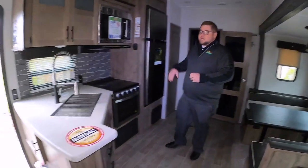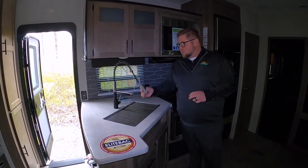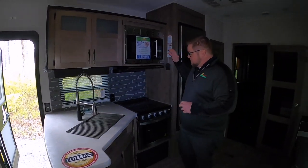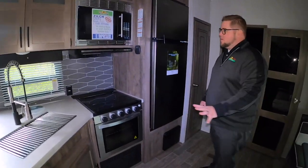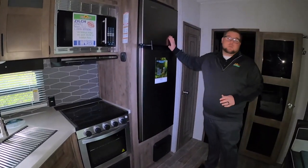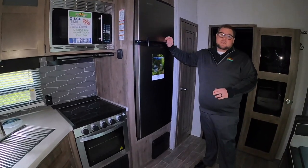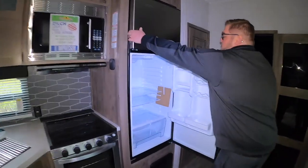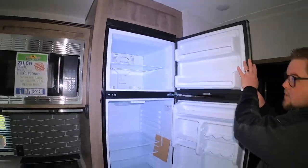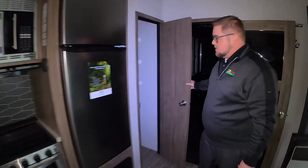Into the kitchen area, there's a nice big single basin stainless steel sink with a sprayer. The microwave sits right above the three-burner cooktop with the oven. There's plenty of storage down below, and then an 11-cubic foot 12-volt refrigerator. This is a residential-style refrigerator — quite a bit bigger than what you see in a standard unit.